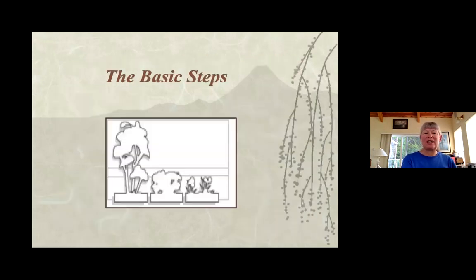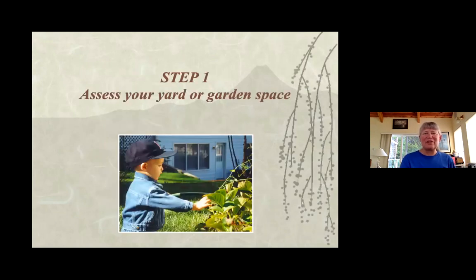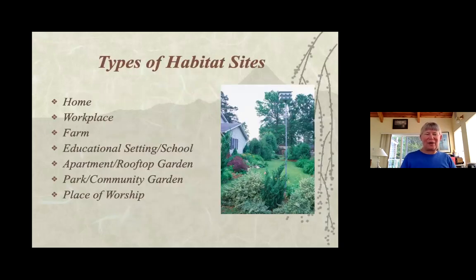Here are the basic steps. Notice in this diagram the layering — you've got your trees, your shrubs, some ground cover, and some smaller shrubs. The first thing is to look at what you have in your space and how it's being used. The National Wildlife Federation is how we're having yards certified on Camino and nationally. They certify homes, workplaces, farms, schools — on Camino we have the Elger Bay School certified. It can also be apartment and rooftop gardens as well as decks. Most of our parks on the island are certified, and we have one church certified as well.